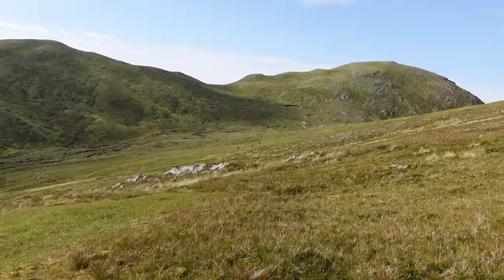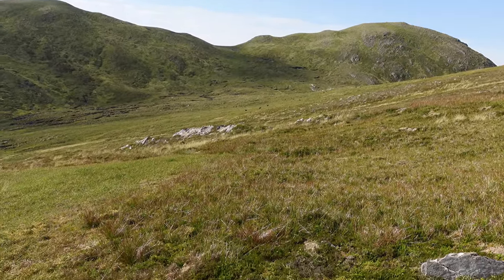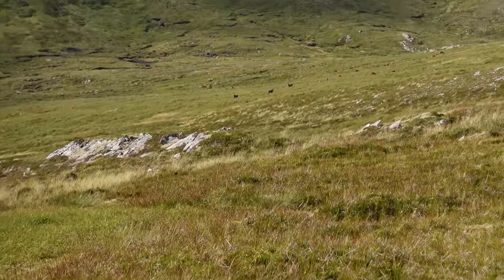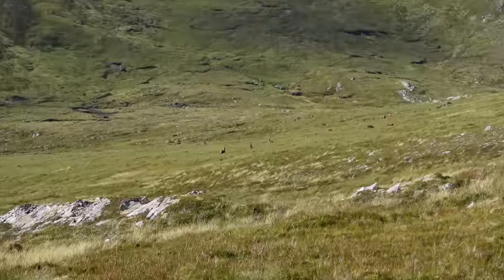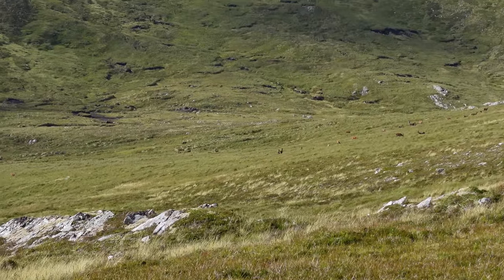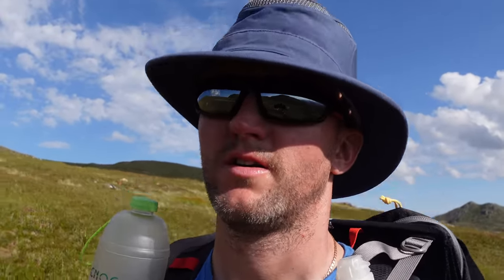I have no idea if the camera is going to pick this out — there are several grazing deer down there. They've detected me and they've scarpered. There's more than I thought — 40 upwards, easy. I'm guessing they don't see many humans down here.